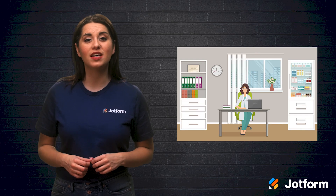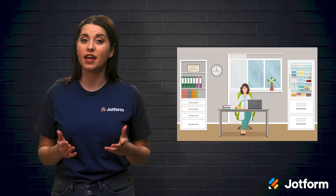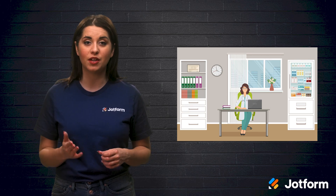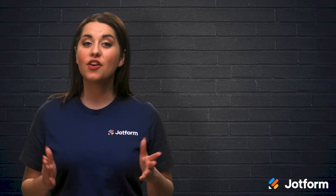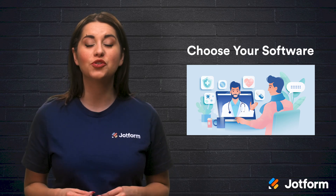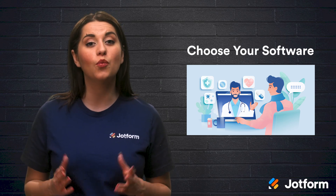Also, it's important to invest in the right equipment, such as a good quality camera, a microphone, and a reliable computer, tablet, or mobile device. There are a lot of software options out there, and choosing the right ones that match your virtual clinic's needs will make a world of difference.